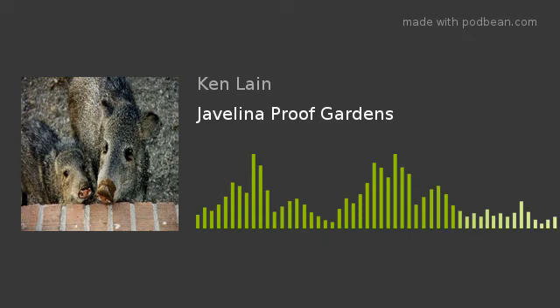Welcome to this week's edition of the Mountain Gardener, your host Ken Lane, talking about the landscapes of northern Arizona. Is anyone else tired of the rain besides me? Am I allowed to even say that in Arizona? The humidity - I just don't want any more.